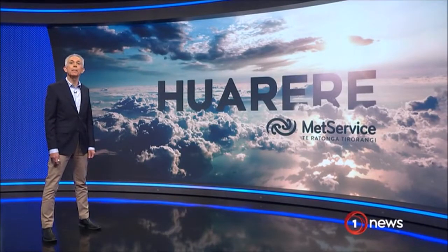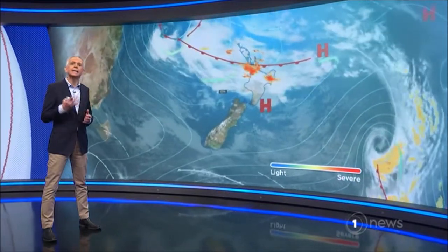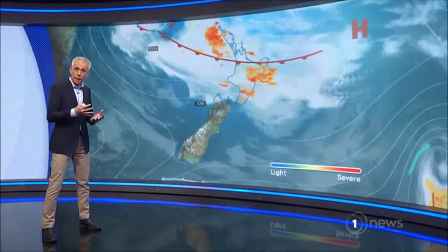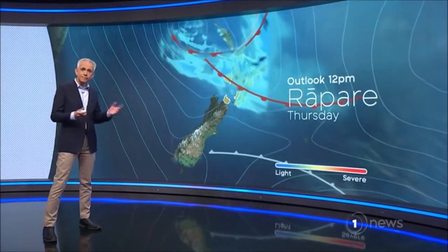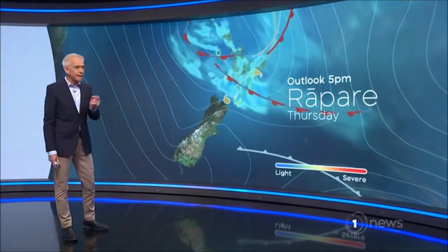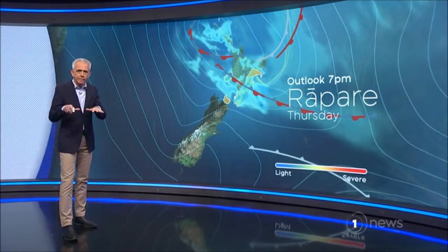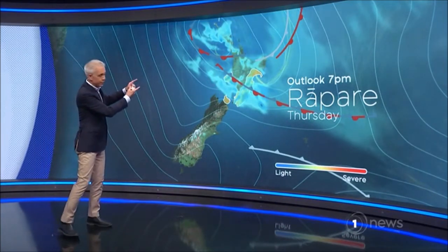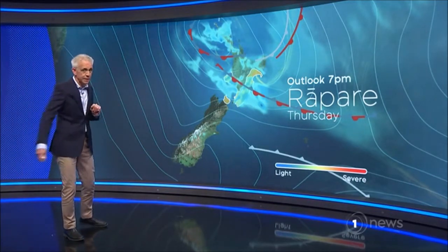Kia ora, te huarere mō āpōpō. He āwhā me haukaha te eka a Maui. He aro paki i te wā te Waipounamu. He tua ua i te rāwhiti, he hukarere ono rau mita. So in other words, you've got rain and wind across the North Island, you've got showers into the afternoon to the east of the South Island, snow level 600 metres.